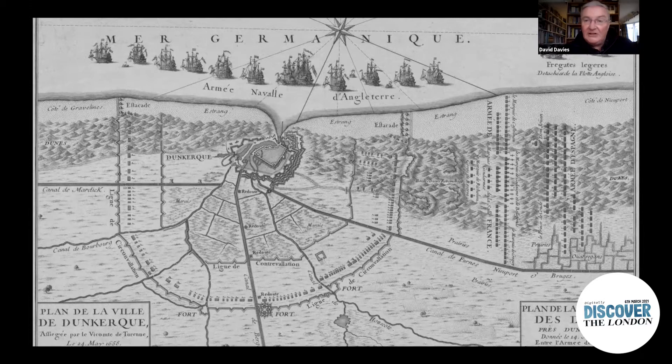Commanding the Royalist contingent was Charles II's brother and heir James, Duke of York, and along with him was his younger brother Henry, Duke of Gloucester. That would undoubtedly have been the first time that the Stuarts actually encountered the London itself.